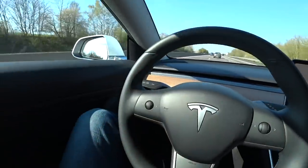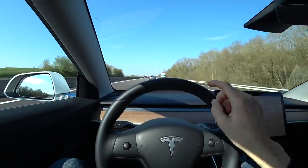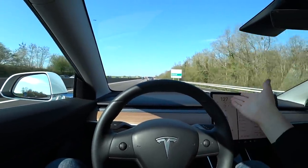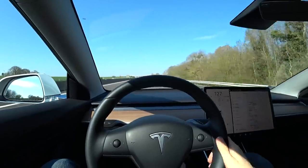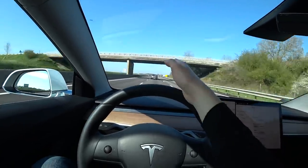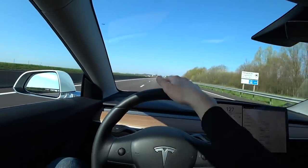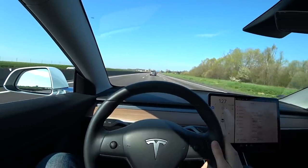C'est très très épuré, c'est assez déroutant. Pour l'instant, le seul reproche que je lui ferai, c'est qu'il n'y a pas d'affichage tête haute. L'affichage de la vitesse se fait ici, dans ton champ de vision. Je ne m'y habitue pas trop. Il faut quand même détourner le regard de la route pour aller voir la vitesse parce qu'il n'y a pas de compteur. Pas d'affichage tête haute, je trouve c'est dommage.